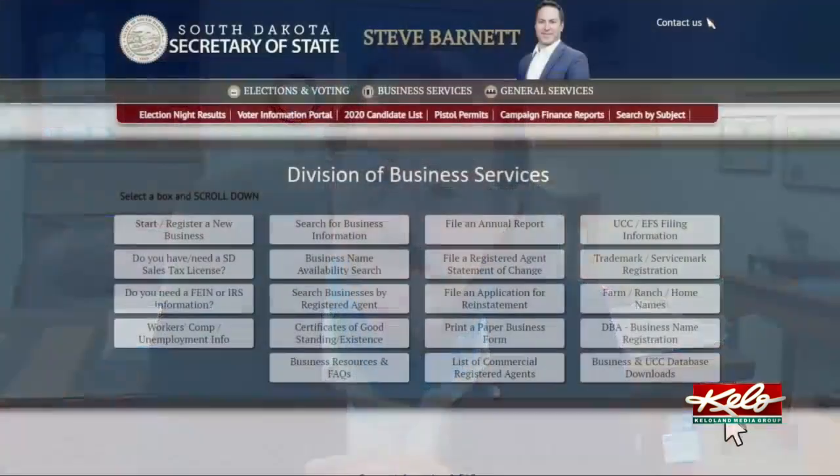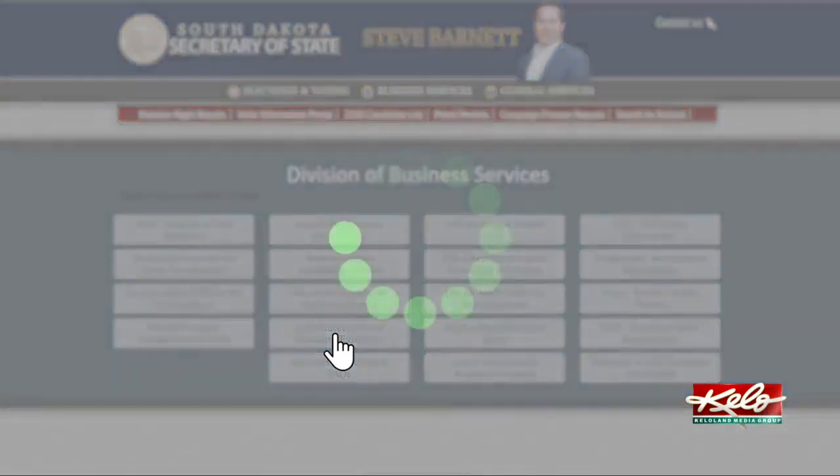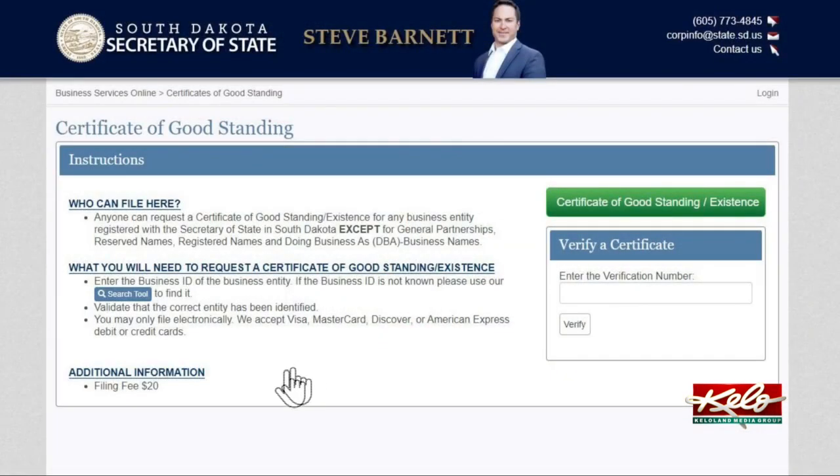Mitchell attorney Jim Taylor had clients who had just registered new businesses with the state bring in the same letter to him. When asked what he told his clients, he said: don't waste your money. This is nothing you need to do. If a business does need a certificate of standing from the South Dakota Secretary of State, all they need to do is go to the secretary's website, click on a link, and pay a $20 fee.